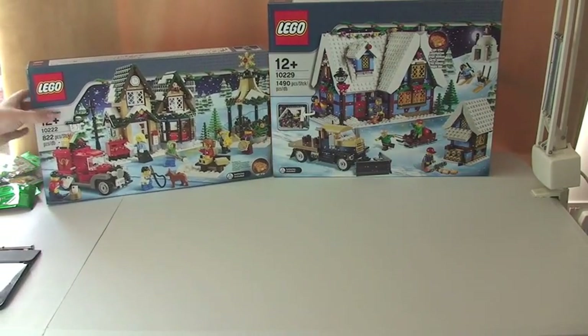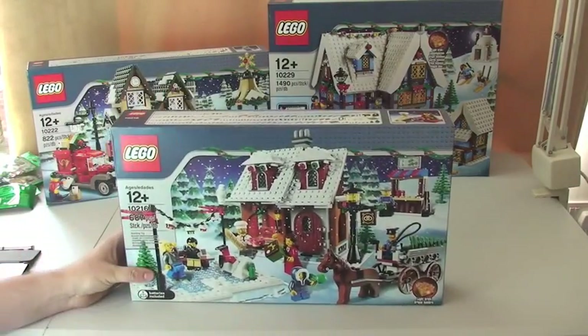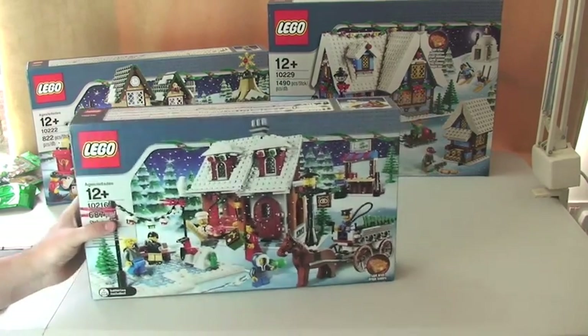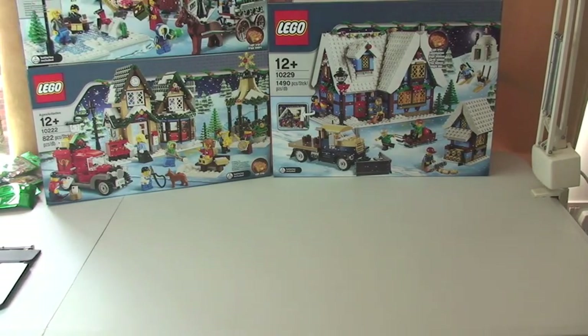Anyway, carrying on with the Winter Village theme, I have the Winter Village Bakery — which we can see there, set 10216 — so that's to add to my Winter Village Market. I'm going to get those made and reviewed over the coming weeks.